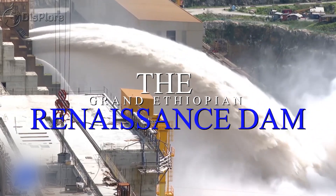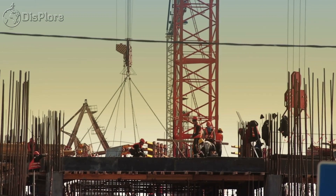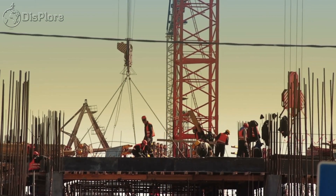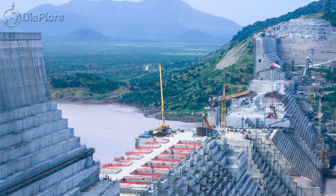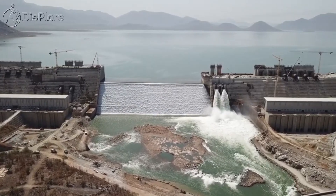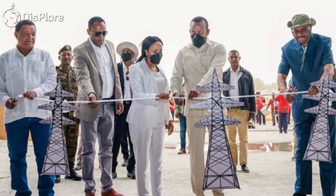Hello everyone, let's talk about the Grand Ethiopian Renaissance Dam. If you have been following the growth and development of African countries, you probably must have heard about the Grand Renaissance Dam. In this video, I will tell you everything you need to know about this monstrous project, from cost to execution and capacity.